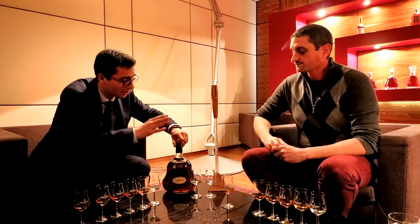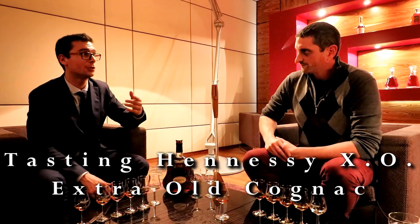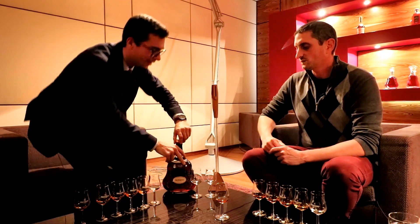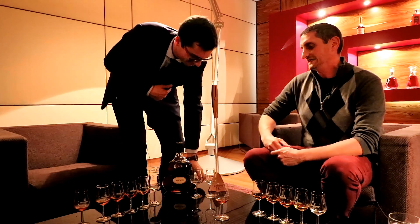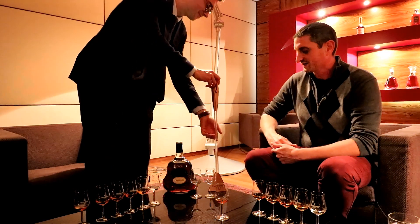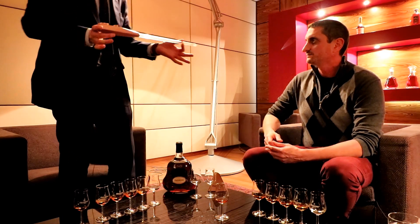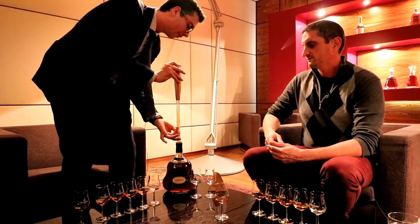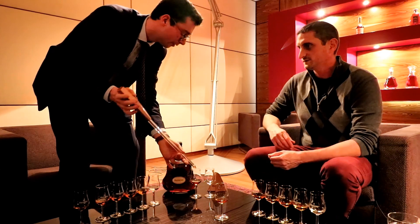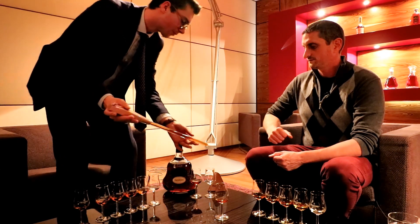Next we have the most emblematic Cognac of the collection — Hennessy XO, Extra Old. This Cognac was first blended back in 1870, almost 150 years ago, and it's unique and very round. This tool is called a fusil or voleur — a thief — created to reproduce the movement of the master blender picking samples of eau de vie from the barrel. That's the traditional way to serve XO at Château de Bagnolet.